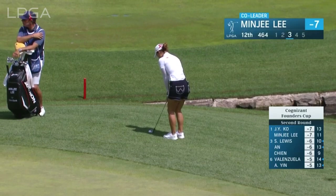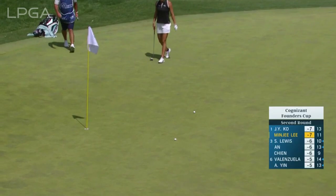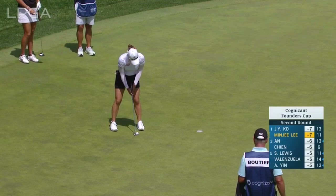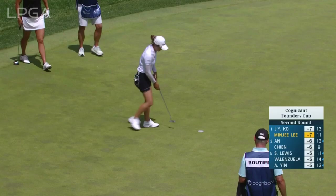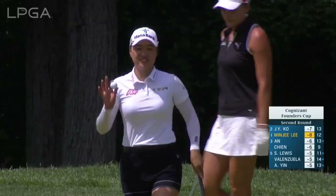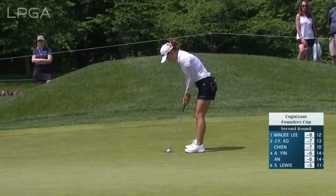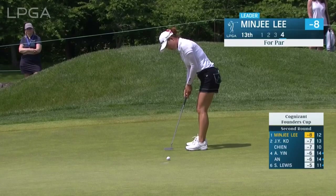Here's Minjee's third. She would have seen it go past the hole. No problem. That was a rather straightforward up and down. Minjee Lee for par. There was some turn in that putt — that was very well done.